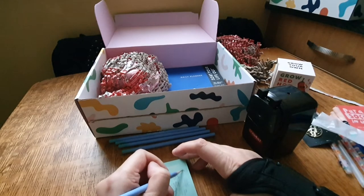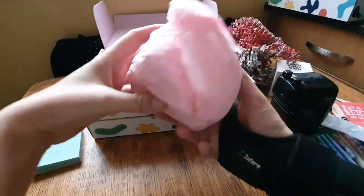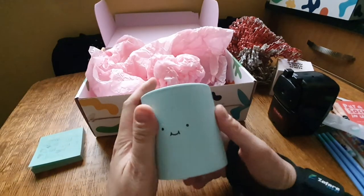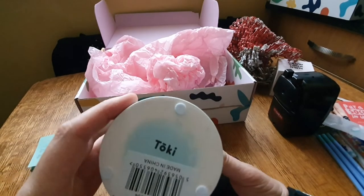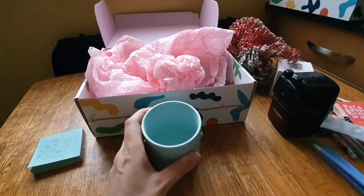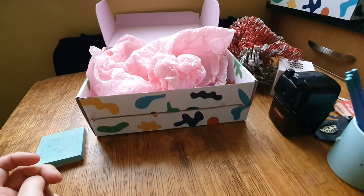I'm not an expert on pencil lead so I wouldn't hazard a guess what grade that is. Now let's take this off - oh, this feels like a mug! It's pink tissue paper - I love tissue paper and I will use it. Oh no, it's a pencil pot! I've seen these before - I quite like them. It says 'Toki Pot' on the bottom - I like that. It's a pale blue colour, very nice. Let's put my pens and pencils in it - oh yes, I really like that!